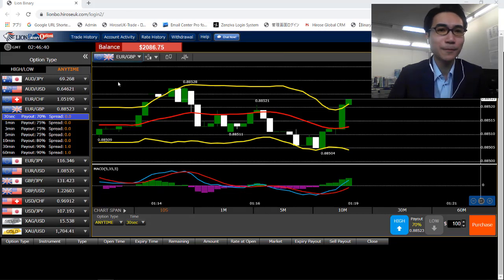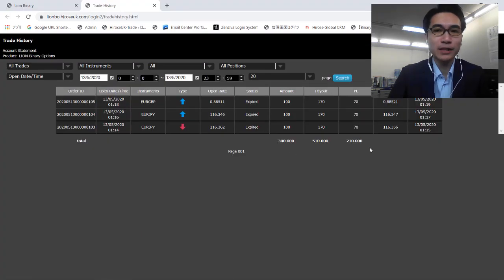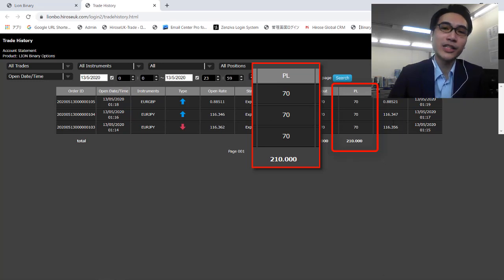Let's take a look at the history — $210 profit with just three trades. Today is kind of my lucky day, that's the quickest profit I've ever gotten. Three trades, $210 profit.